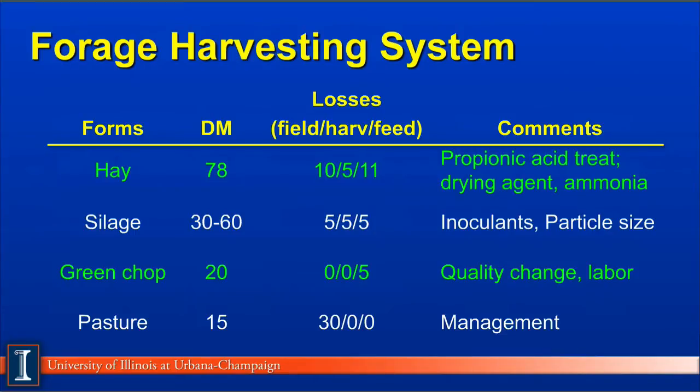Another consideration on the forage system is how to harvest it, and we can see several different approaches reflecting the four kinds of crops — legumes, grasses, small grains, and corn silage in each category. The most common on many farms because of its ease of handling and storage would be hay. The dry matter is normally over 78% or higher. With baled hay we can expect about a 10% field loss, 5% in the harvesting loss, and 11% during the feeding loss, so certain ways of handling forages really shift these losses around.